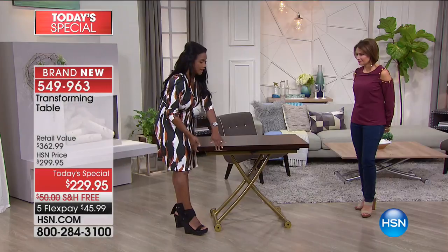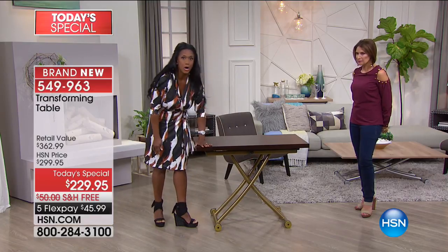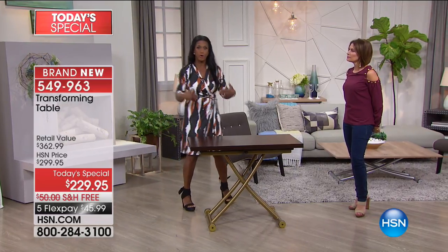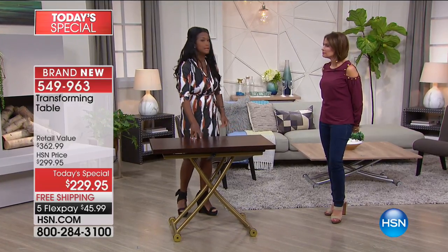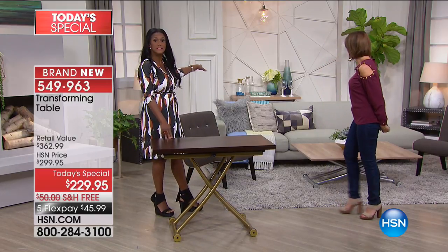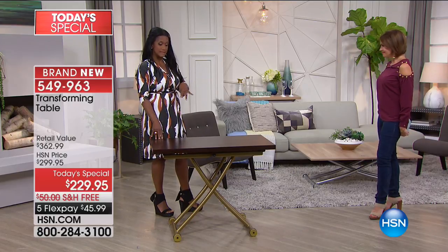I'm going to give it a lift — so now it's all the way up. When it's all the way up, it's 30 inches tall. When it was all the way down, it's about 20 inches tall, like a traditional narrow coffee table size. Now at this height, it's a lovely bar, it can be a desk, it can be a sideboard. You mentioned putting it behind the sofa, or on the side as an entertainment station. There's a myriad of ways to utilize this piece.